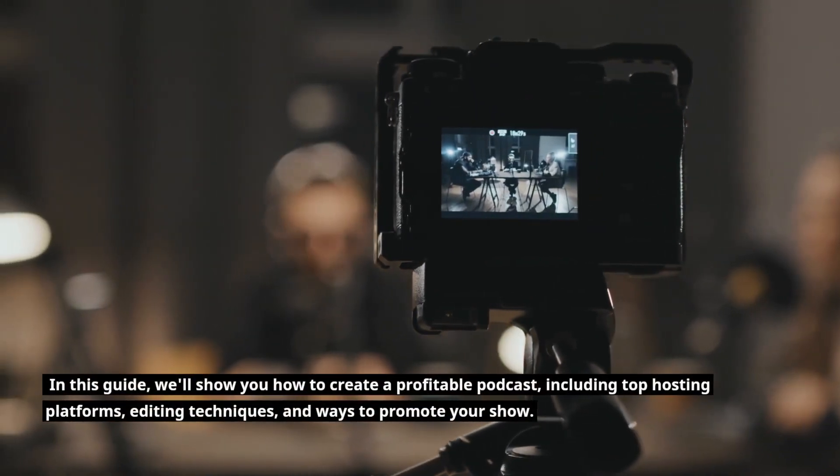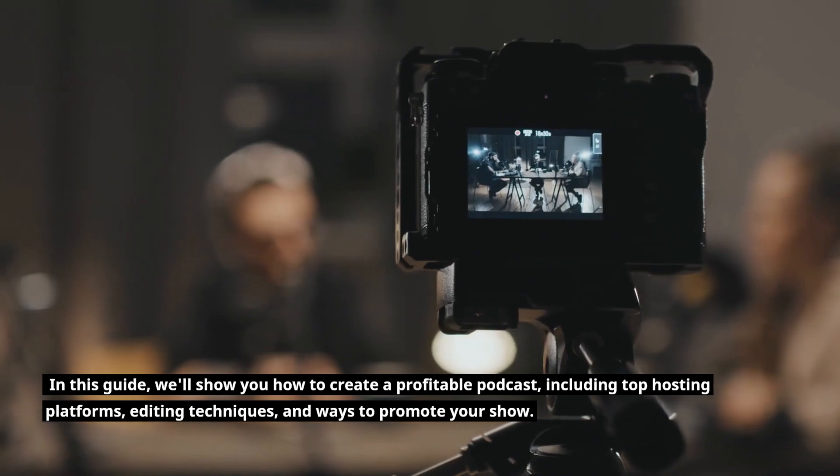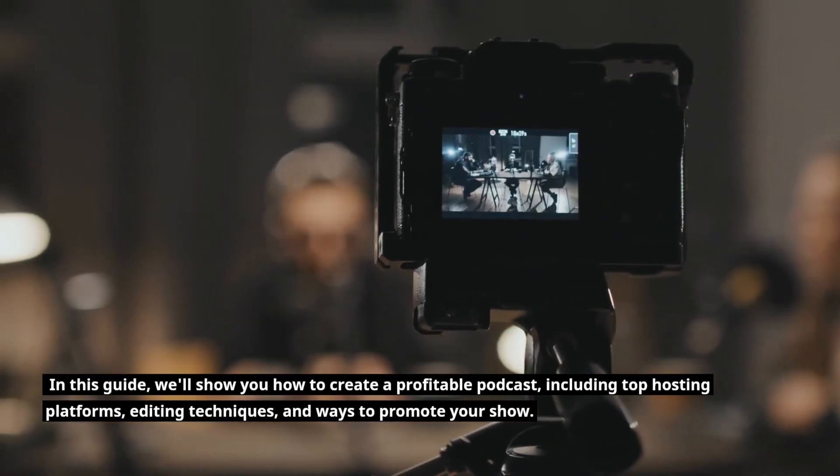In this guide, we'll show you how to create a profitable podcast, including top hosting platforms, editing techniques, and ways to promote your show.